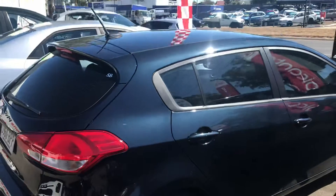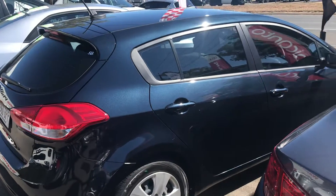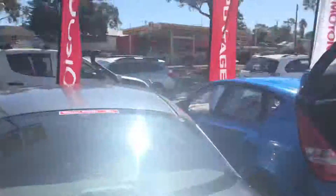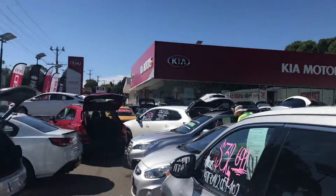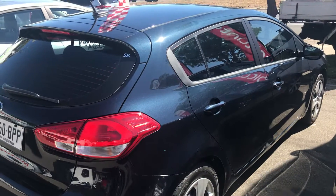You get all the capped price servicing that Kia offer, your roadside assistance, everything like that — I can run through it all with you. We are a Kia dealership, so you get all of that with this vehicle. Look forward to helping you out.